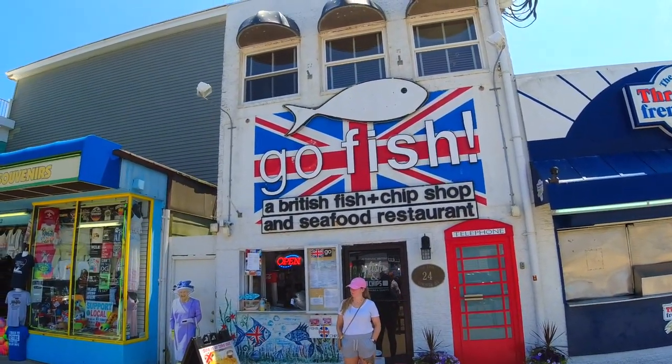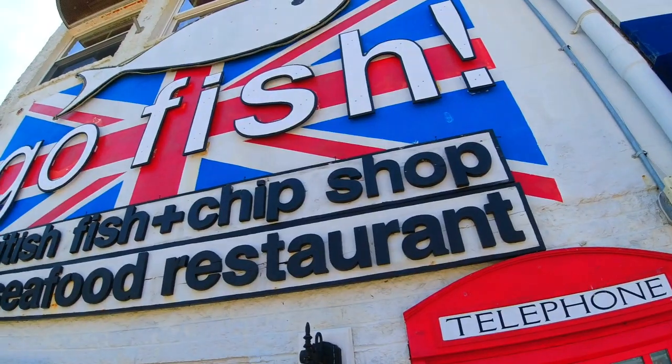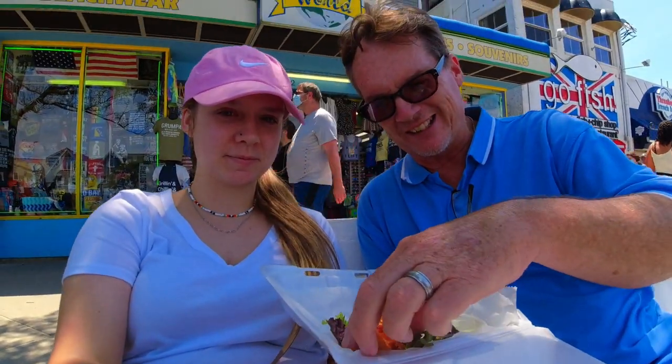Welcome to Go Fish, a famous British fish and chips restaurant. Here is the fish at Go Fish — we're gonna try it, it looks amazing. You can see there's a good amount of fish in there. How is it? That's good fish. Try that when you get here — Go Fish.